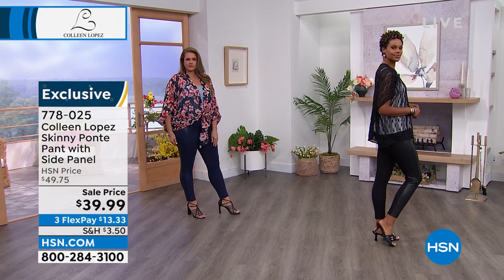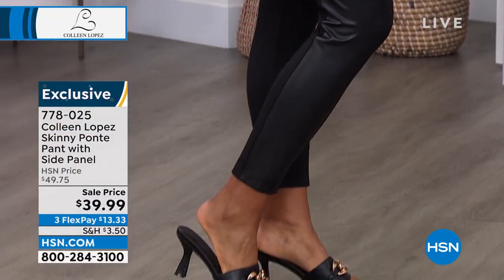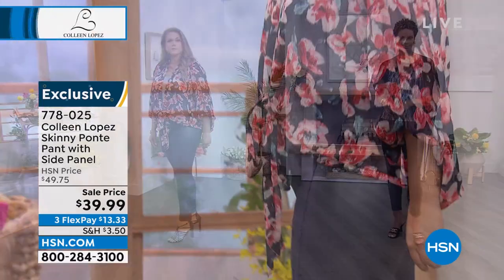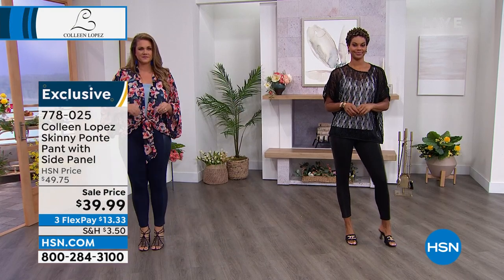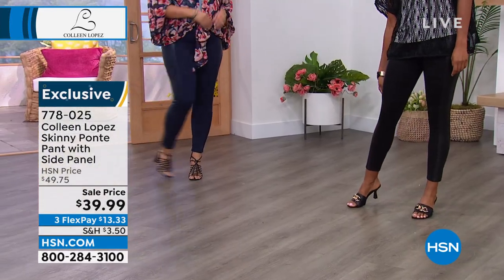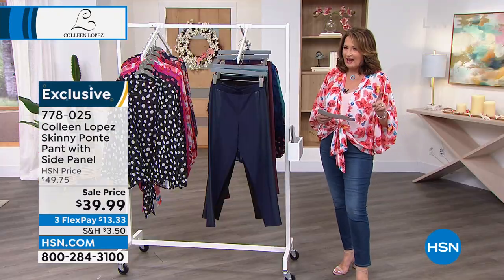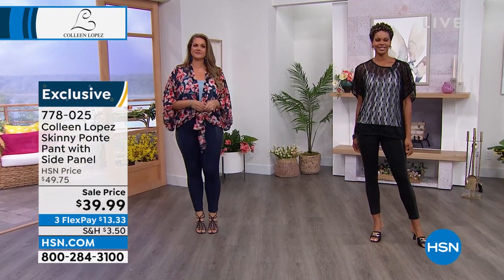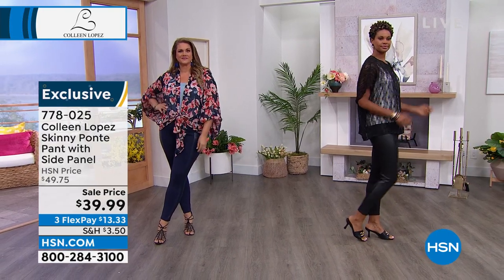$39.99 is a steal — we've never marked this below $49 until right now. It's $13.33 on FlexPay. Look at how cute it is with the topper. The inseam options: petite is 25 inches, average is 28 inches, tall is 31 inches. Victoria is likely in the average — for spring and summer I like that crop look. Emily is in the average too, at 28 inches, in a large, and it fits like a glove. Victoria is in the extra small.